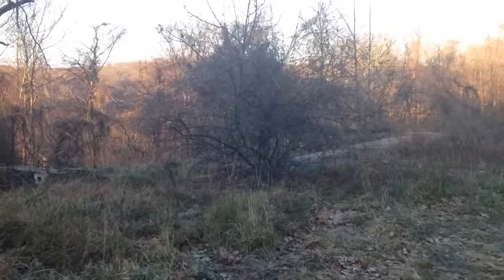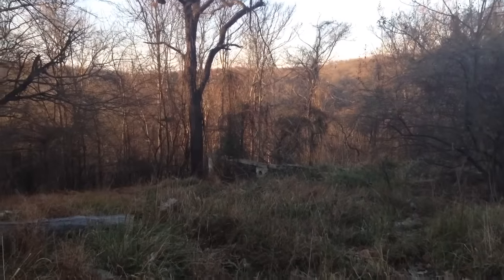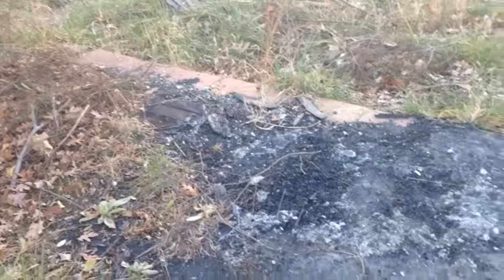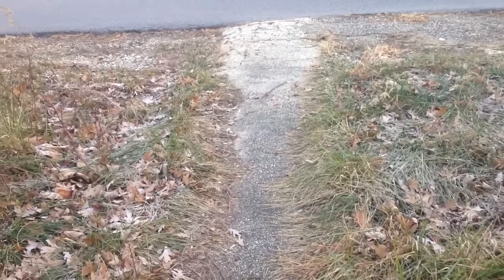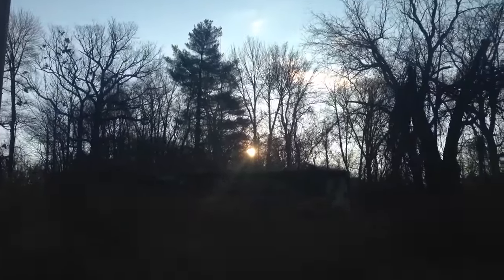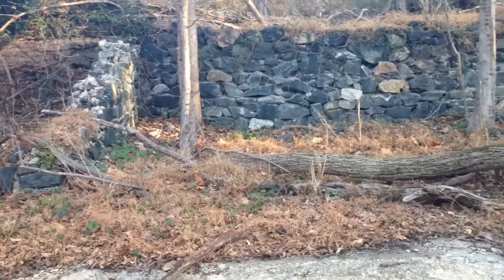Here we are today in Ellicott City. It's like a big house — see the foundation, what's left. Looks like this place might have burned down. This is a walkway up, pretty overgrown. Pretty cool — these old ruins of the house.